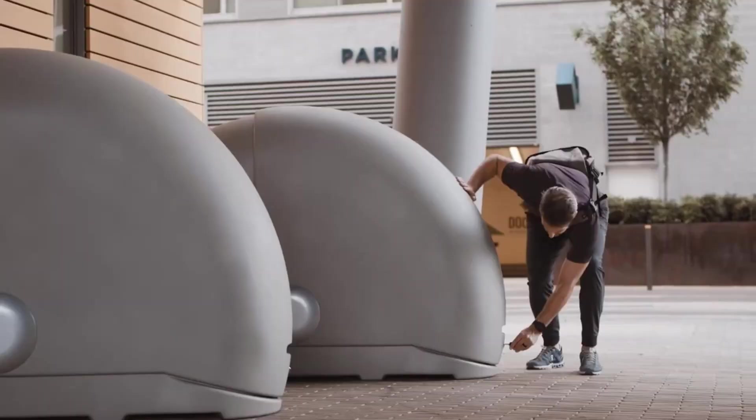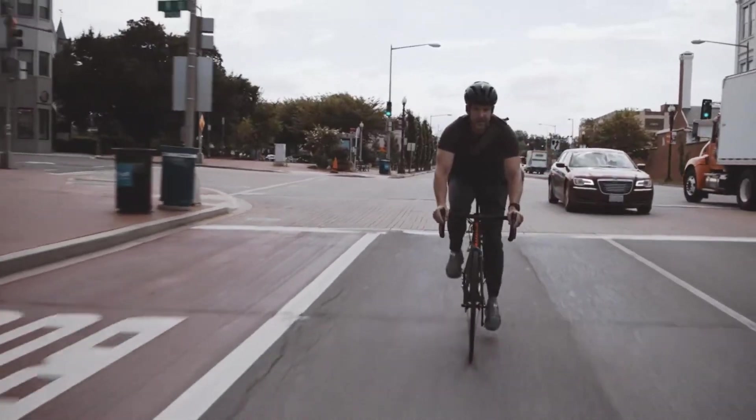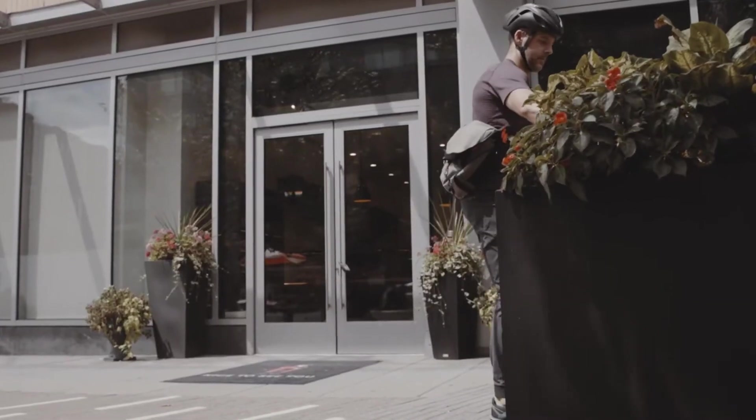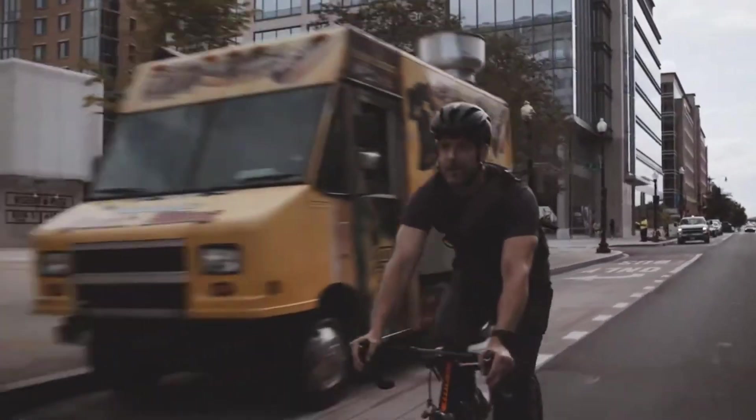We've got some cool bike defense systems coming your way. First up, Alpen brings a genius move — a smart capsule that opens with a key or your smartphone. It not only locks up your bike but also charges it if it's electric. Perfect for solo riders or those running bike rental businesses.